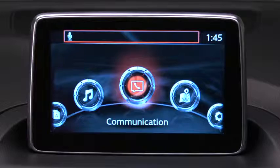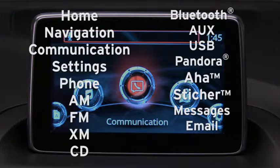Voice commands usually contain a verb followed by a noun. You can say 'go to' followed by: home, navigation, communication, settings, phone, AM, FM, XM, CD, or Bluetooth.